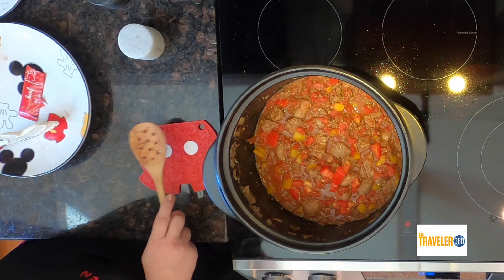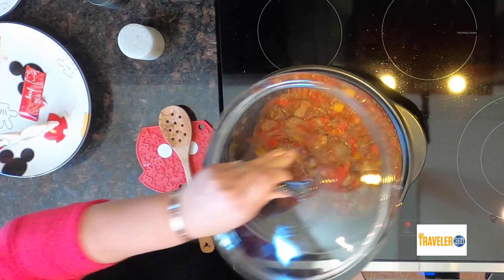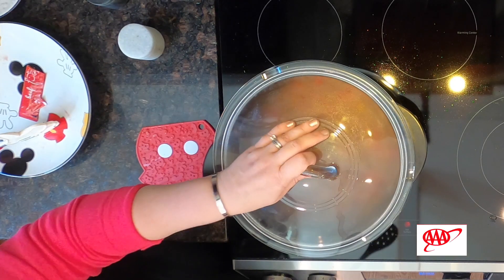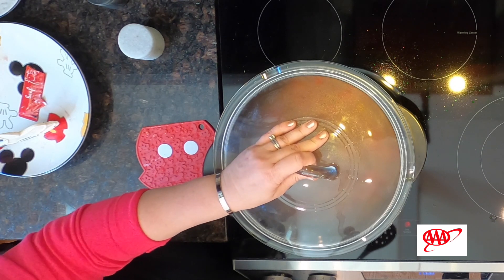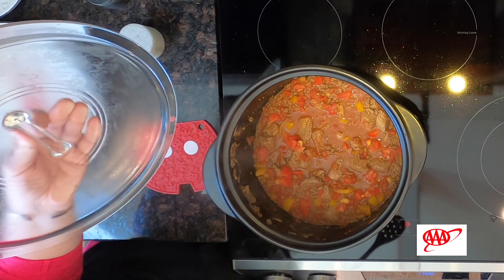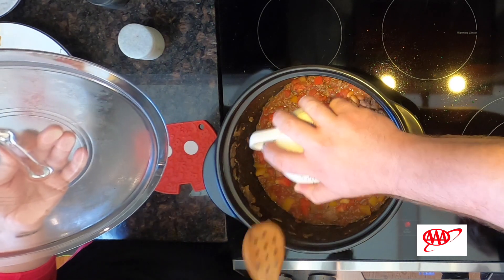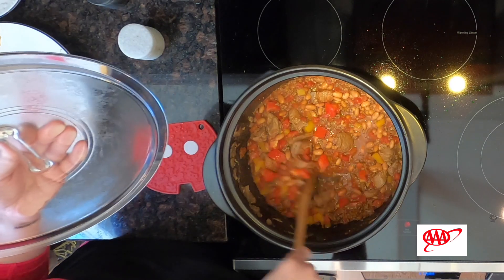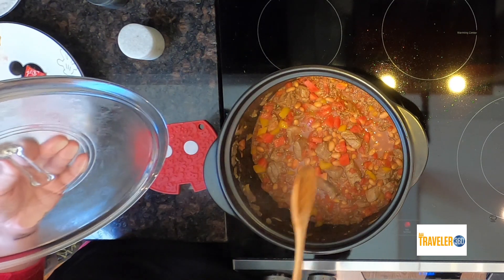This cooks for three hours on simmer. We're going to put the lid on and cook it for three hours, and then we'll be back to add in the beans. After three hours, last step: we drop in the rinsed pinto beans. You have to wait about ten more minutes just to warm them up, and then it's time to eat.